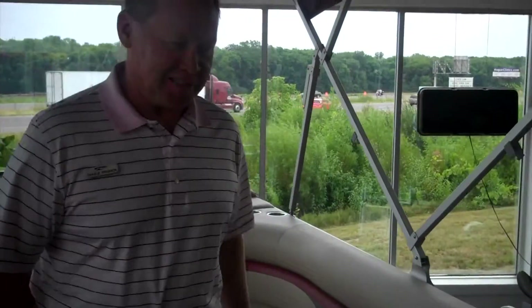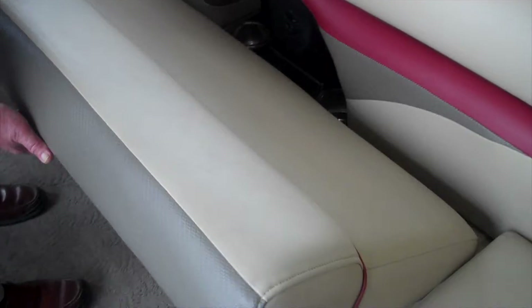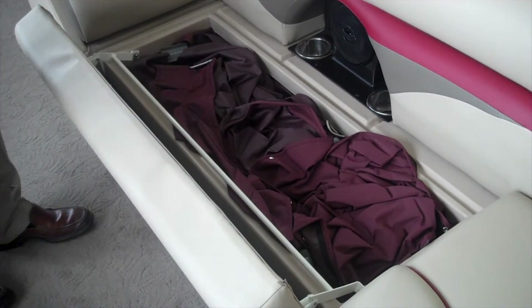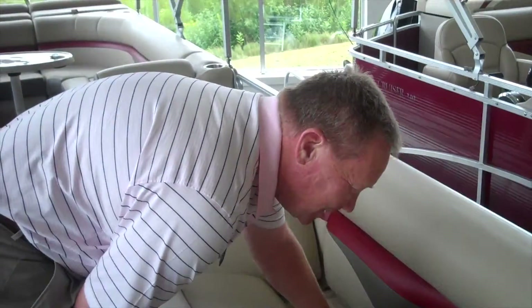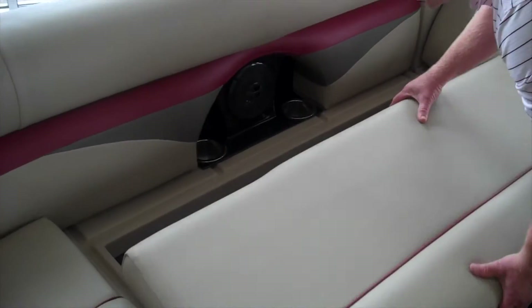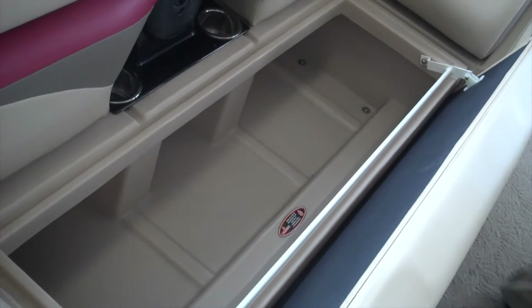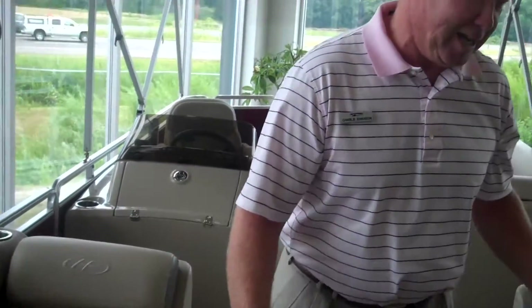Besides the seating, look at all the storage. Easy access to the storage. There you have your playpen cover, all tucked away, out of your way. Some manufacturers still don't hinge their storage, so you have to pick up the cushion, set it somewhere, go back and get your things, people have to move. You hit a wave, the cushion flies out into the lake — it's just an endless problem.